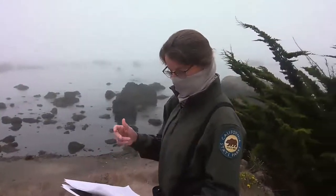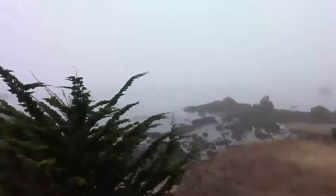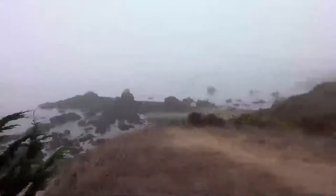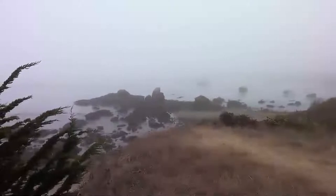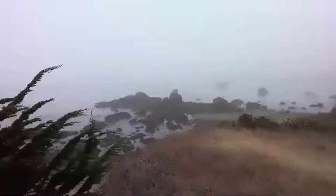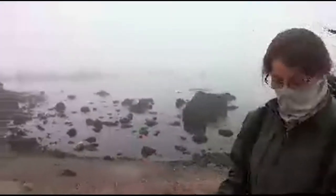Not only is this habitat biodiverse, but it also has a lot of function for us. The animals that live there form a food chain — they bring in plankton, the animals eat the plankton, and then the crabs, barnacles, and other invertebrates support birds and mammals that supply life in this habitat zone. It also provides protection on our bluff edge against storms. So there's a lot of value in this habitat, not only for the species, but for our entire coastline.